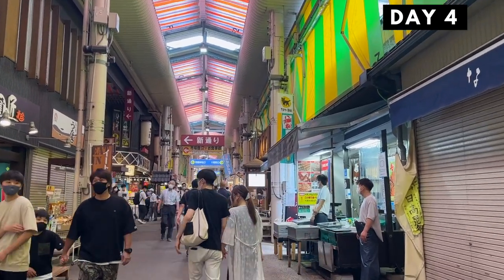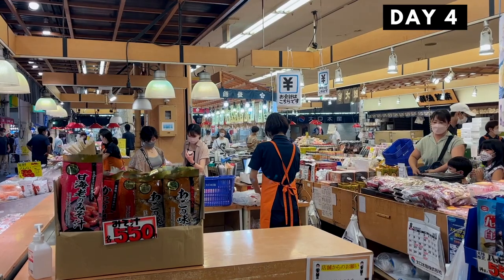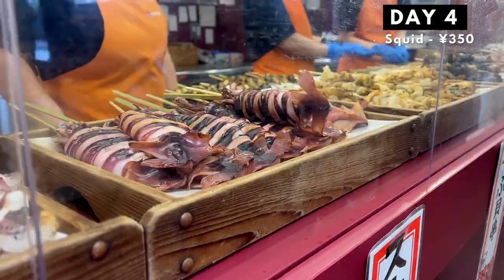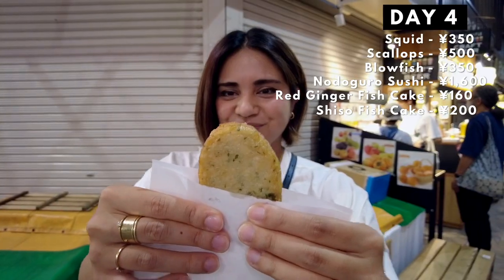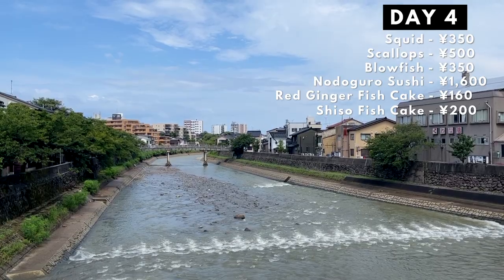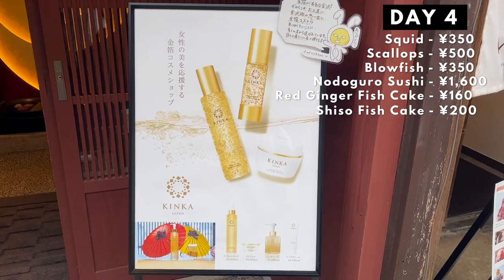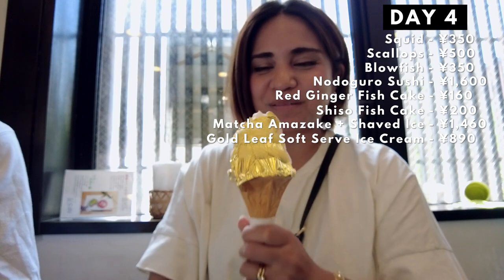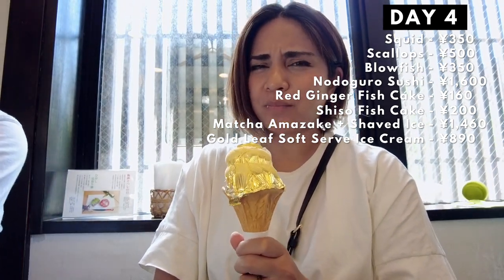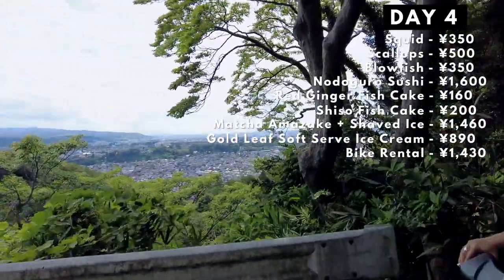Day four: unlike other days, we stayed in one prefecture. Early in the morning we went to Omicho Market — if you're looking for awesome street food, this is the place. We ate squid, scallops, blowfish, nodoguro sushi which is a Kanazawa specialty, red ginger fish cake, and shiso fish cake. After Omicho Market, we rented some bikes for the day. We went to Higashi Chaya district to try gold leaf snacks since Kanazawa is known for its gold leaf. I tried amazake shaved ice, green tea amazake, and gold leaf ice cream. We then cycled through the city and up a mountain to see a nice view.